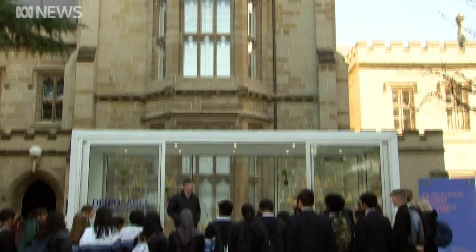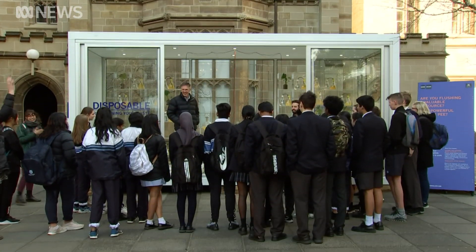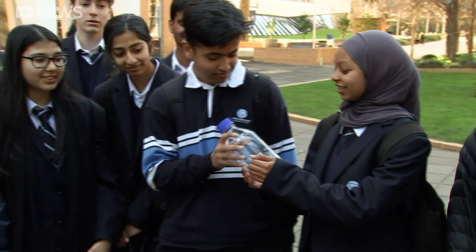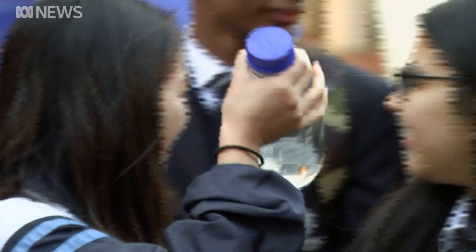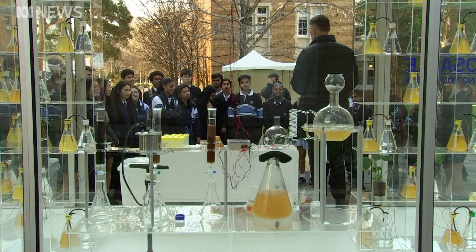Would you drink it? Oh great. So have a look — it's nice and clean, isn't it? No floaty bits. It's very, very pure water.